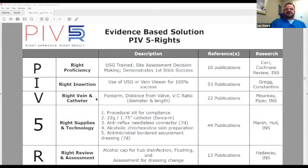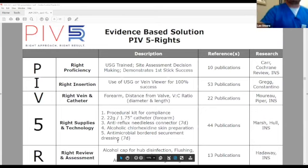The mid-forearm acts as a great natural arm board. We look at distance from the valves, your vein-to-catheter ratio, making sure we're not hogging up the whole vein space and not allowing for proper hemodilution. The right supplies included a procedure kit for compliance: a longer catheter — 22 gauge, 1.75 inch — an anti-reflux needleless connector, chlorhexidine-impregnated dressing, and CHG cleansing. The R stands for the right review and assessment: making sure we're flushing catheters, making sure they're not infiltrated or getting phlebitis, and using alcohol-impregnated caps.